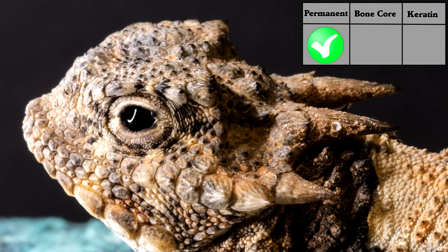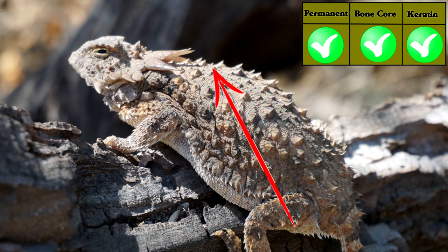Horned lizards also clearly have horns. Some of these are not horns, but others meet all the criteria for horns.